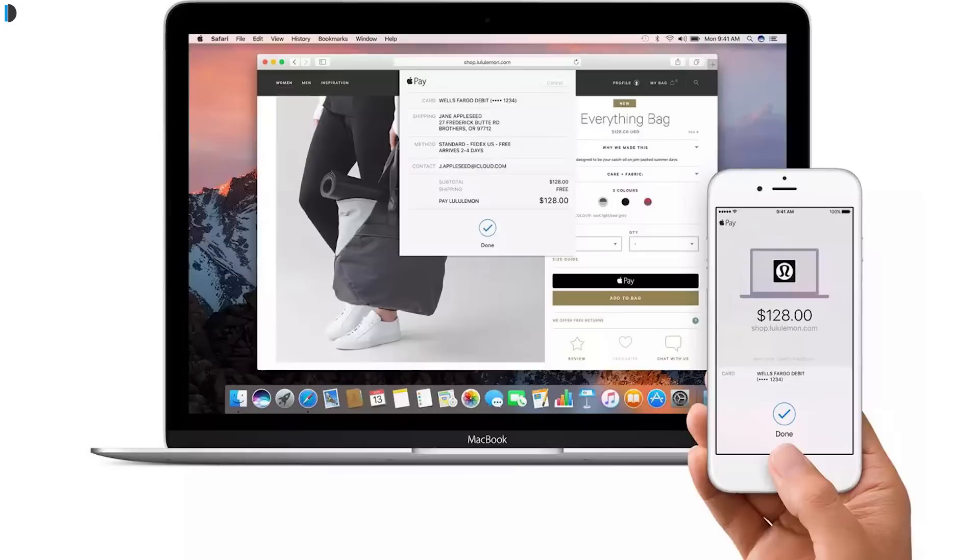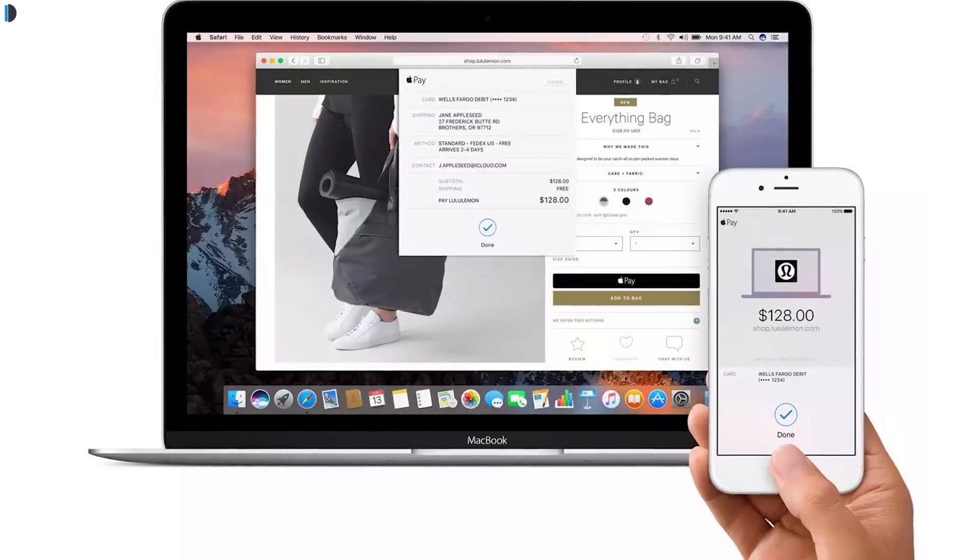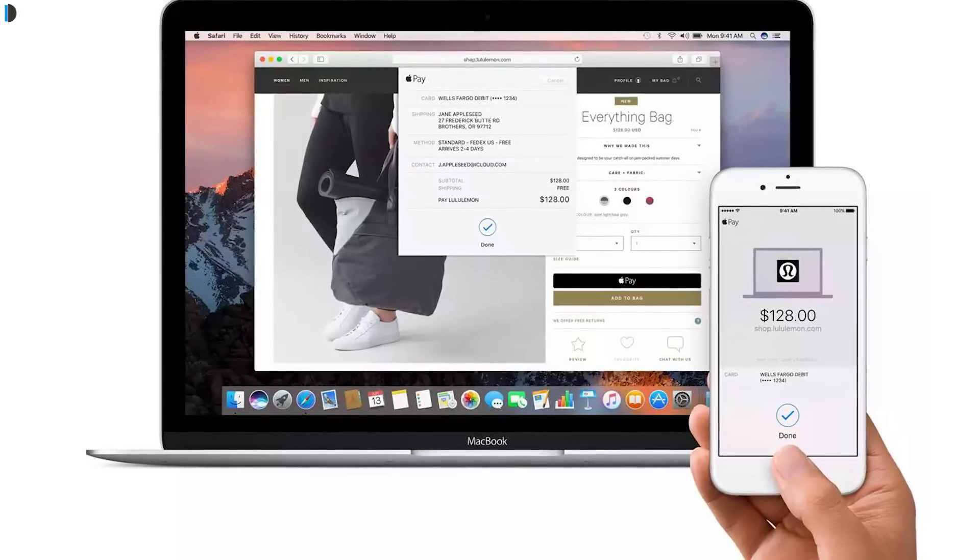Feature number four is Apple Pay on the web. Apple Pay, which is very popular on iPhones, is now available on the web. In Safari, when you select to pay with Apple Pay, it will give you a prompt on your iPhone as well as in your Safari browser.